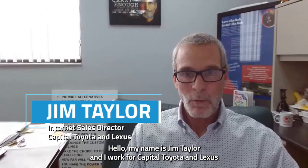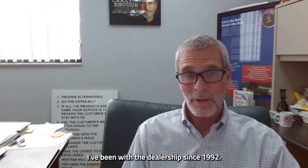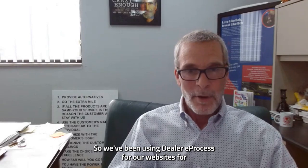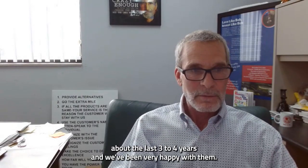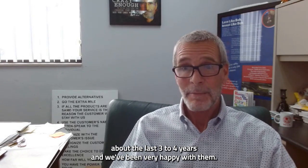My name is Jim Taylor and I work for Capital Toyota and Lexus of Chattanooga in Chattanooga, Tennessee. I've been with the dealership since 1992. We've been using Dealer E-Process for our websites for about the last three to four years, and we've been very happy with them.